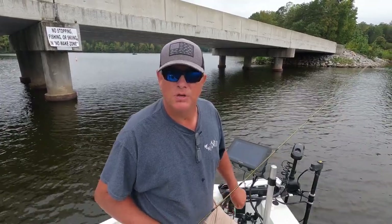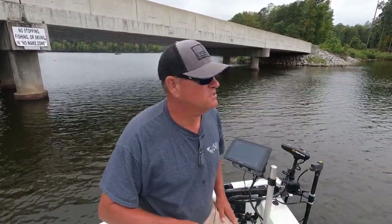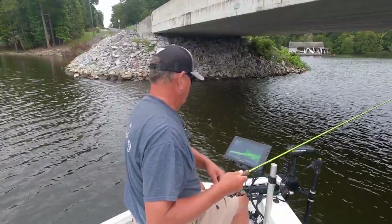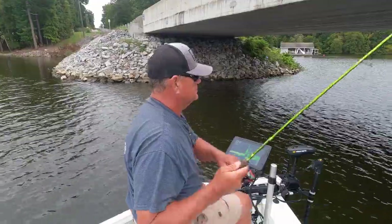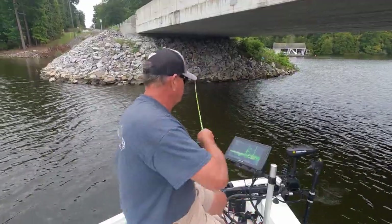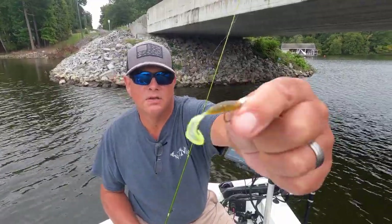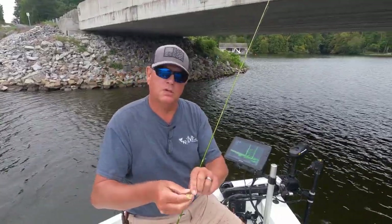Now I'm getting ready to change it up — I'm going to put a swim bait on. You say, Sam, why are you putting a swim bait on when you're catching fish? Well, just because I can. Give me a minute to switch baits. Switched over to that brown and chartreuse tail — that brim color has been a good color this summer, a good color down here.